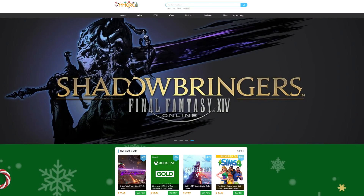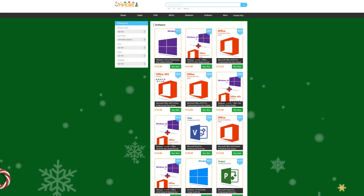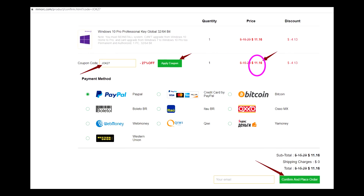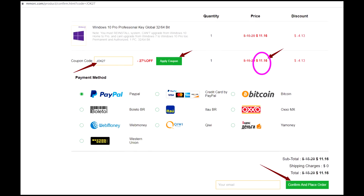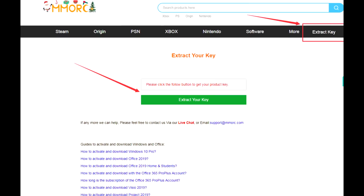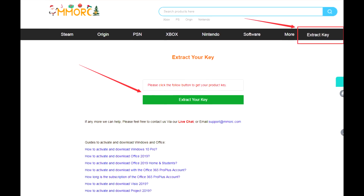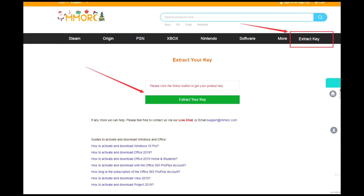Today's video is brought to you by MMORC.com, where you can save money on games for all of your favorite platforms, as well as software like Windows 10 Pro, which you can get for just $15, as well as Office 2019 Pro and Office 365. If you act right now, you can get an additional 27% off with my code JOK27 at checkout, knocking Windows 10 Pro down from $15.29 to $11.16. They accept PayPal, credit cards, and Bitcoin, so hit up the links down in the description below.